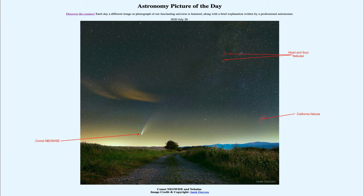Comet Neowise has now moved into the evening sky, and you can see it getting further and further away from the sun, so it'll start to get a little bit better over the coming week. But it's also going to be fading. It'll be reaching its closest approach to the Earth next week, and then will begin to move further away. As it starts to move further from the Earth and from the sun, it will head into the outer solar system, the tails will start to dissipate, and it will continue to become much fainter and harder to see.